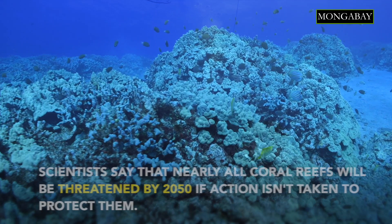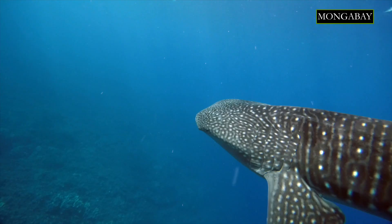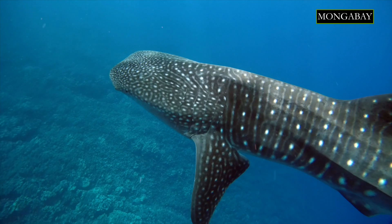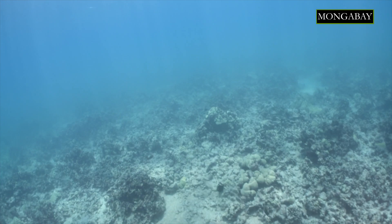Reefs in Hawaii face the same type of threats that reefs face all around the world. That includes, for example, marine heat waves generated by climate change. These marine heat waves cause a phenomenon widely known as coral bleaching. In that process, corals literally turn white.